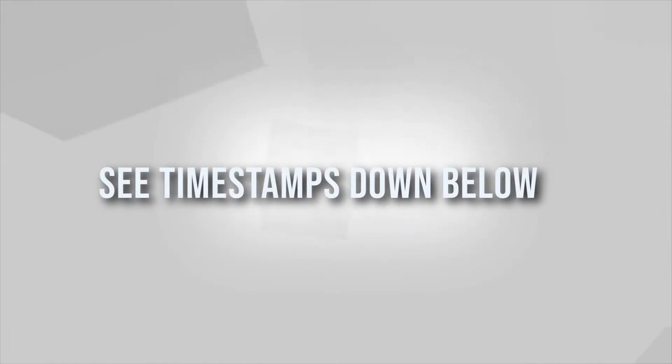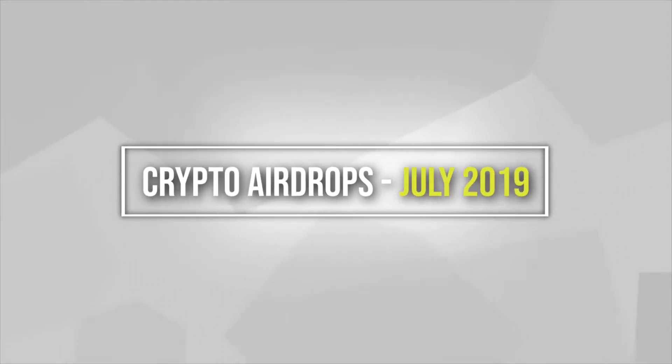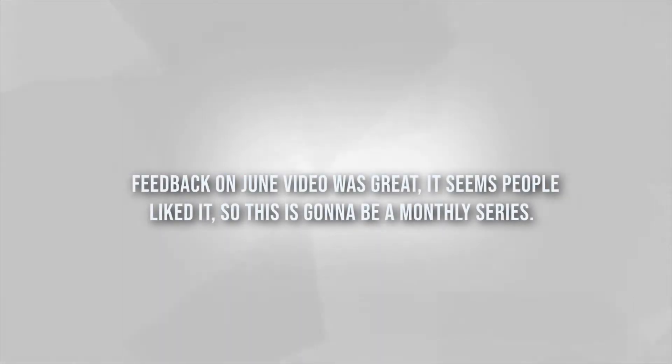What's up ladies and gents, welcome back to the channel. It is yours truly Light Liger, the crypto enthusiast. Today we're going to be looking into the airdrops of July 2019. We got a lot more airdrops to cover than we did in June, so I've decided to break down this video into two different segments. The first segment focuses on normal tokens, and the second on deflating tokens.